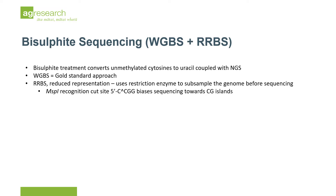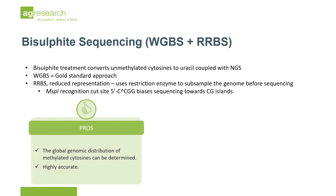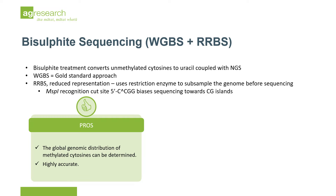WGBS is the gold standard approach for methylation profiling at present. It is largely unbiased and can provide information at theoretically every cytosine in the genome. Due to the high cost of WGBS, this approach is usually performed on a few specific samples.